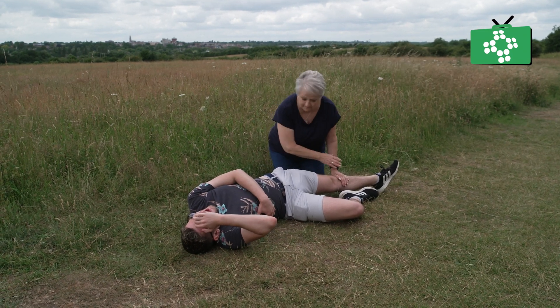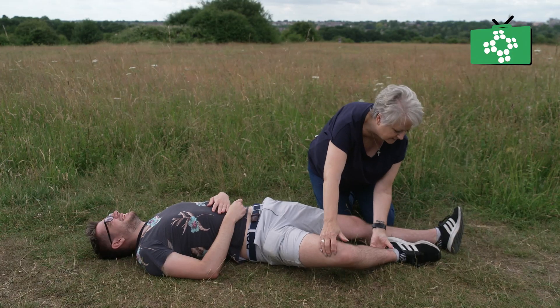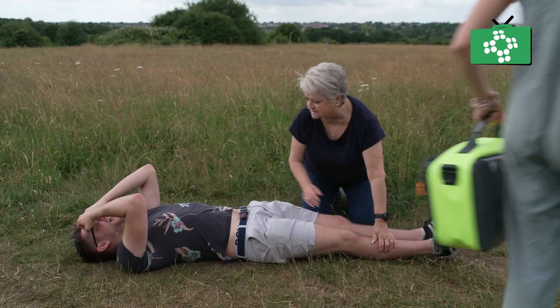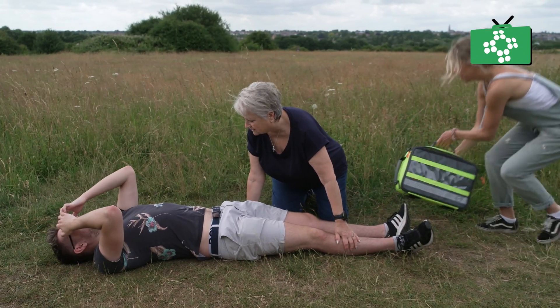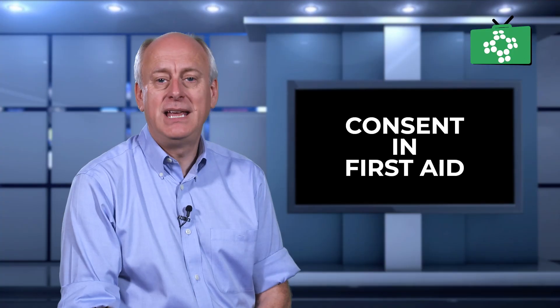It's important to maintain communication with a patient while providing first aid. Tell them what you're going to do, why you need to do it, and ask them if it's okay for you to do it. If you do need to touch them, tell them what you need to do and why, and ask them if it's okay. Keep them informed — consent is a continual process.